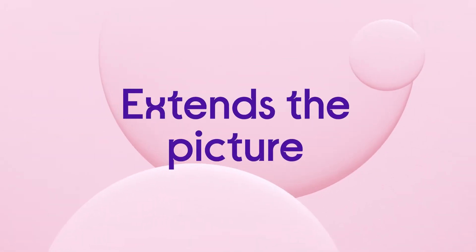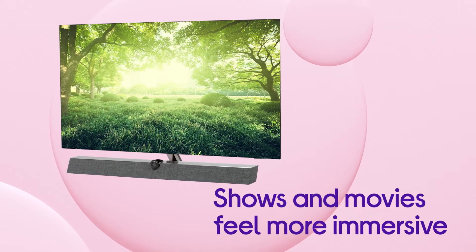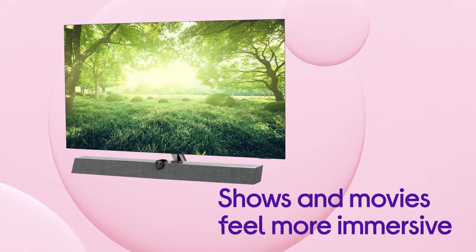It uses intelligent LEDs around the edge of the TV to extend the picture and add to your favourite shows and movies in a way that feels more immersive.